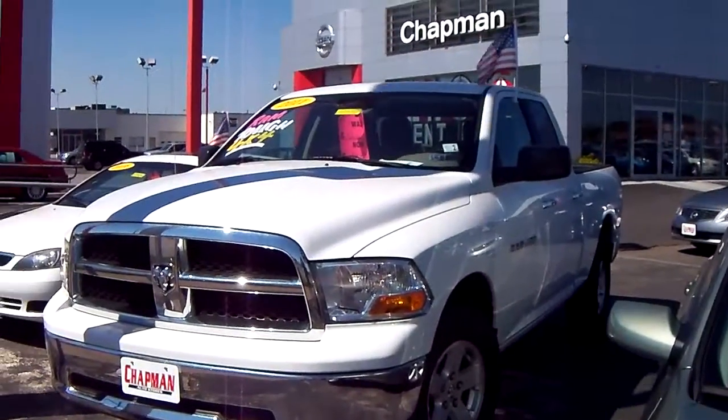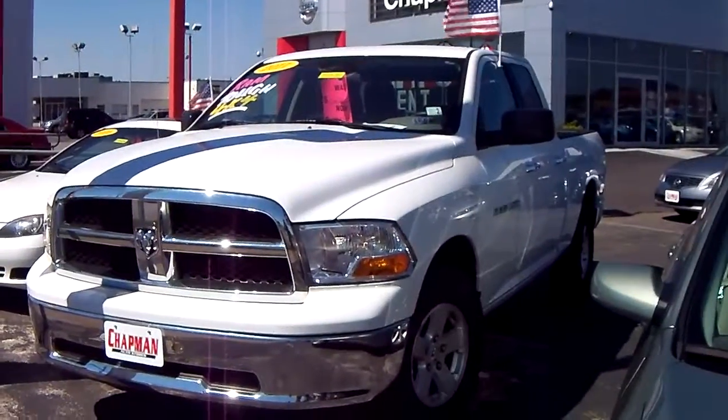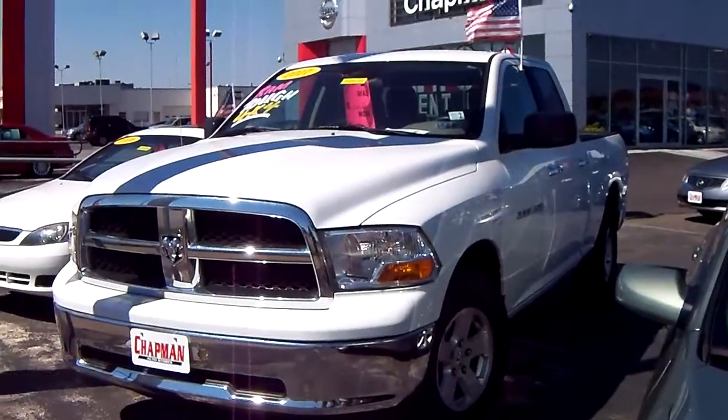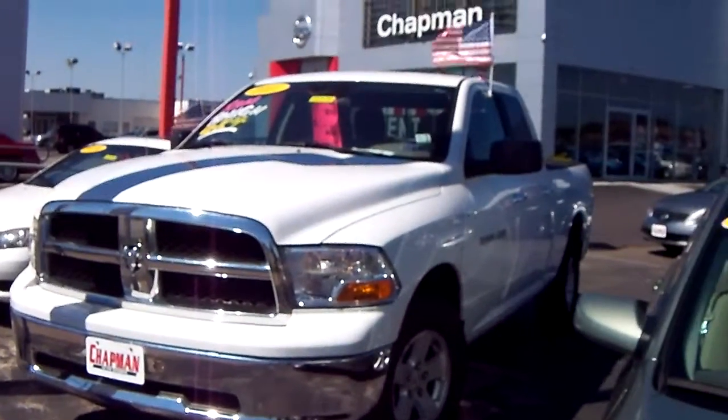Good morning here from Chapman Nissan. My name is Amanda Rowe. I am the internet sales manager and I wanted to give you a quick video response on your interest in this 2011 Dodge Ram 4x4 in white.